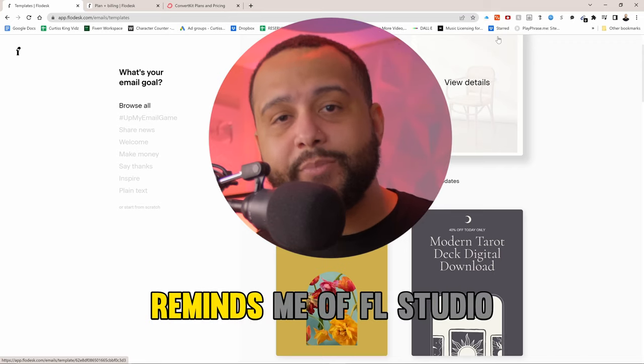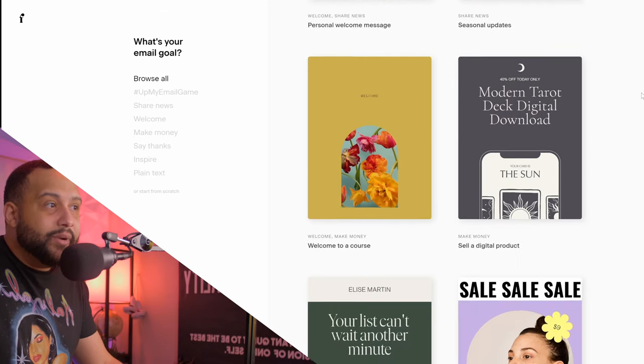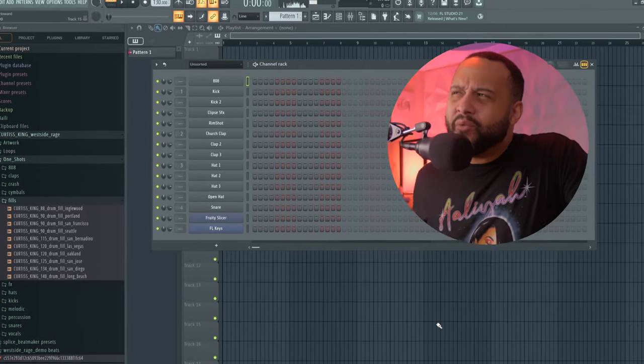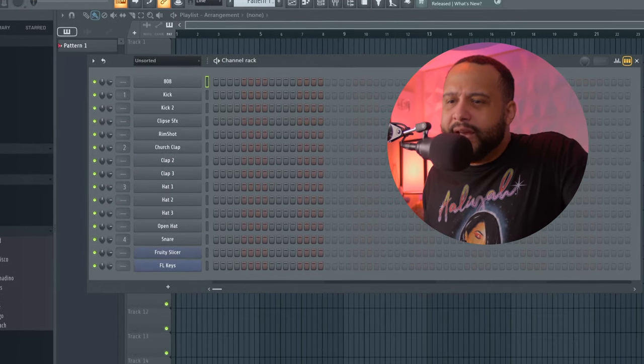The first reason Flowdesk reminds me of FL Studio: the layout is simple and straightforward. Unlike those tofu-flavored, Arby's sandwich-flavored layouts on MailChimp and GetResponse that I've used in the past, Flowdesk is straight to the point, it's beautiful as hell and it's simplistic. Low key, it kind of reminds me of FL's Channel Rack if it was a social media platform.